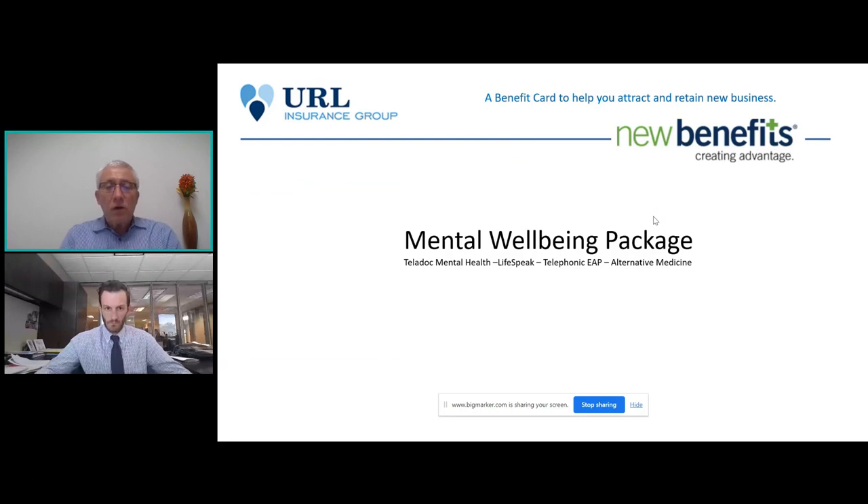The next package is the Mental Well-Being package. We worked really hard with Thomas and the folks at URL to put this together at a price point that makes sense. It includes access to Teladoc's mental health plan, a program called LifeSpeak, a telephonic EAP plan, and alternative medicine. If you happen to purchase both the Health Boost package and the Mental Well-Being package, that alternative medicine benefit would still be available to them regardless.